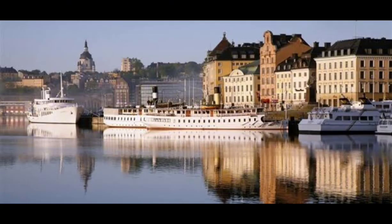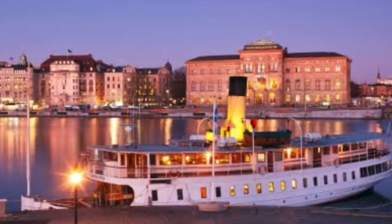Next up, we're heading to the majestic Christiansborg Palace. This architectural masterpiece is not only the seat of the Danish parliament, but also houses the royal reception rooms and the Supreme Court. Explore the opulent halls, climb the tower for a stunning view of the city, and immerse yourself in the rich history of Danish royalty.